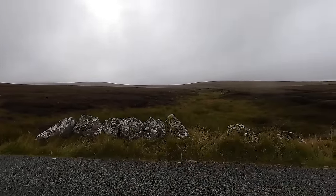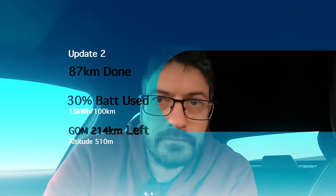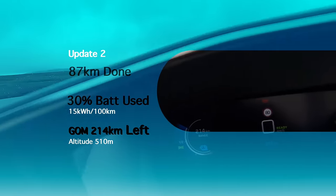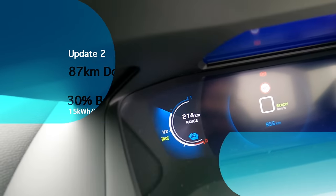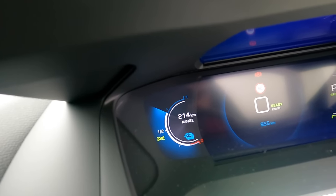Time for another update. We've come up to the source of the River Liffey, just like we did with the Honda E a few weeks ago. The weather is absolutely miserable so we're back in the car looking at some numbers — we're sitting at just over 500 metres above sea level. We've got 15kWh per 100km as our average consumption and the indicated range left is 214km. My guess is that it's at 70%, so we've used 30% of the battery to do about 87km. We know we're going back downhill now and we'll get a lot of regen on the way.